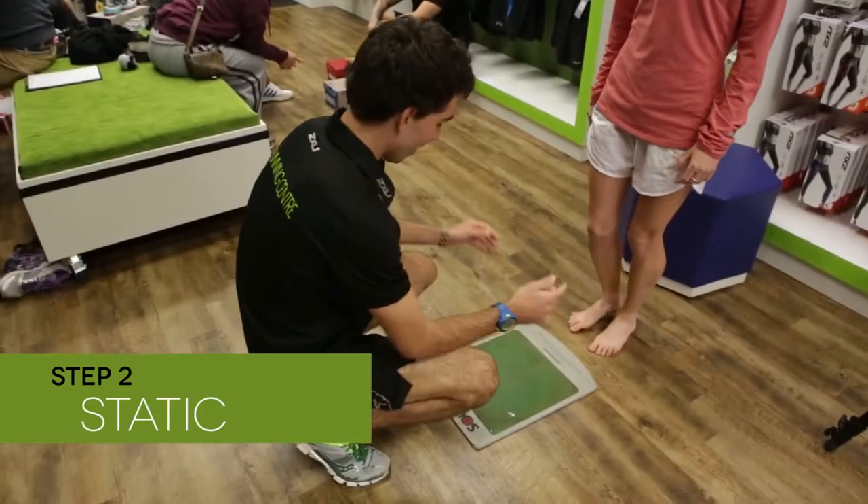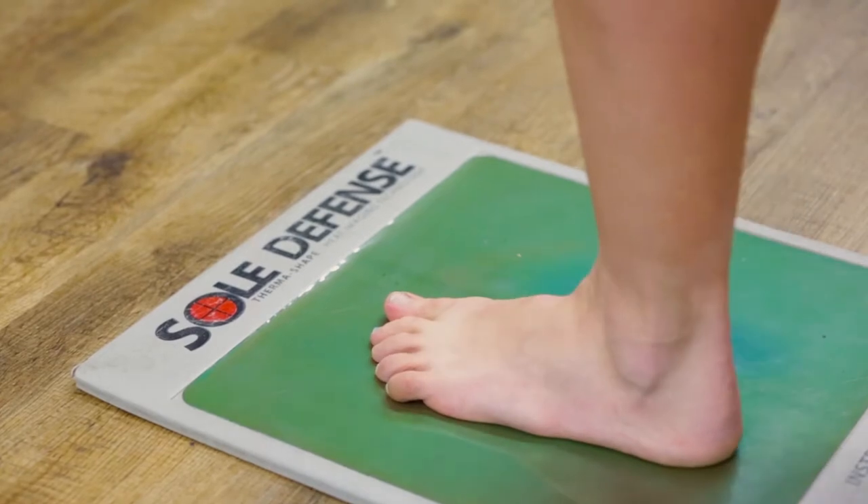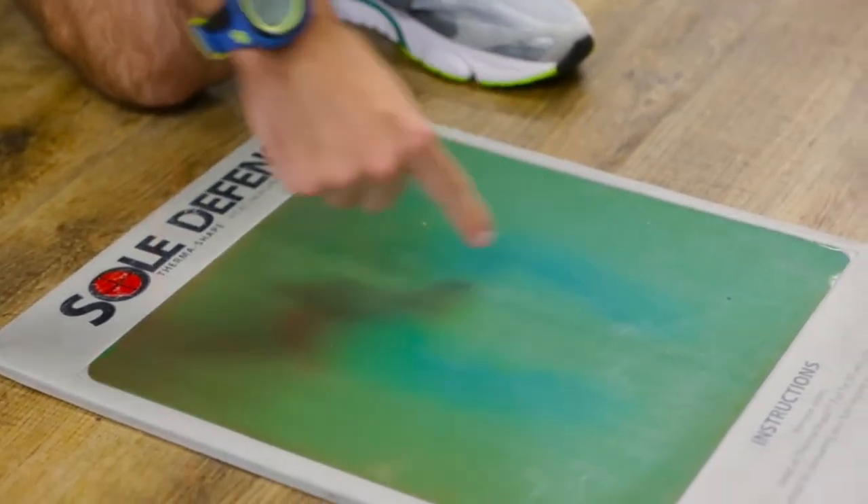Static — using key anatomical landmarks at the foot and ankle, static foot posture will be assessed to differentiate between the functional needs of the rear foot and mid foot.